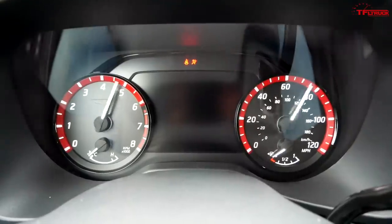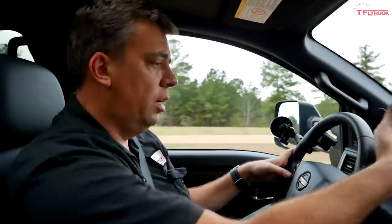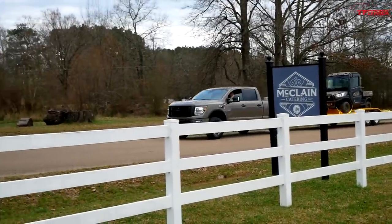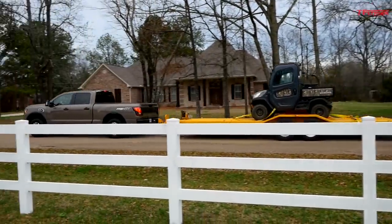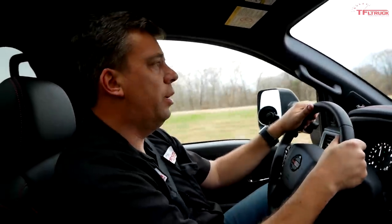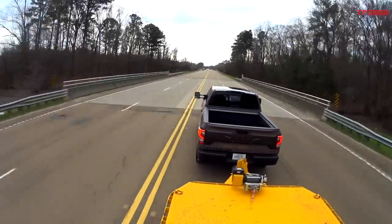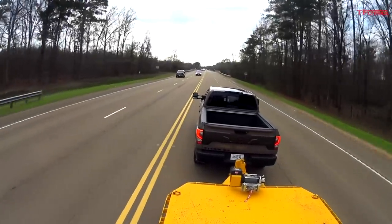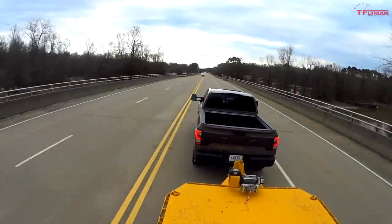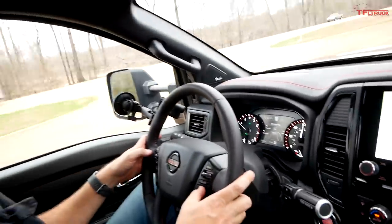I really like the additional gauges on the Titan XD — and on the regular Titan too. Right on the digital screen I've got transmission temp, oil temp, and coolant temp so I can monitor all the vital signs while towing. This is an off-road-focused Pro 4X with Bilstein shocks, but they're also pretty good on-road. Even with the trailer weight the ride is good and the steering feels firm and nice. The lane departure warning system is currently off, but adaptive cruise control is here.